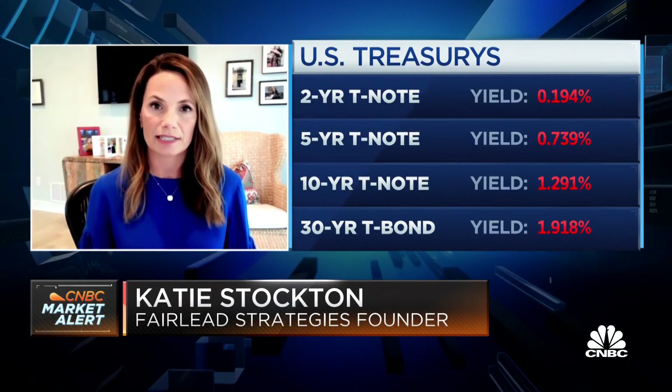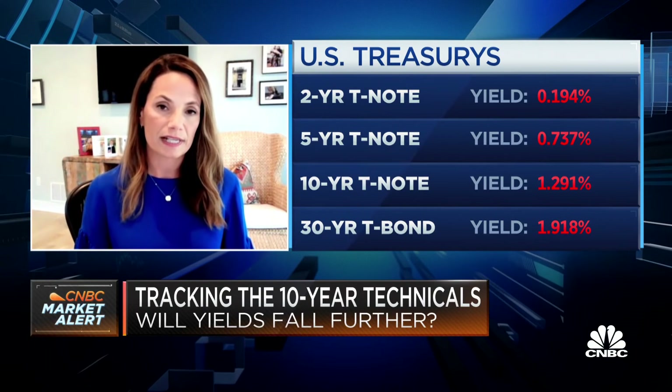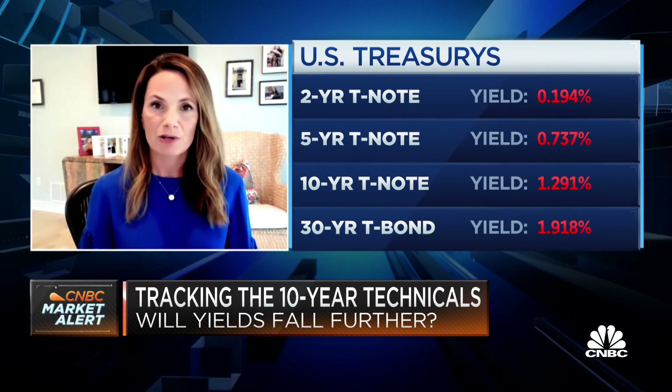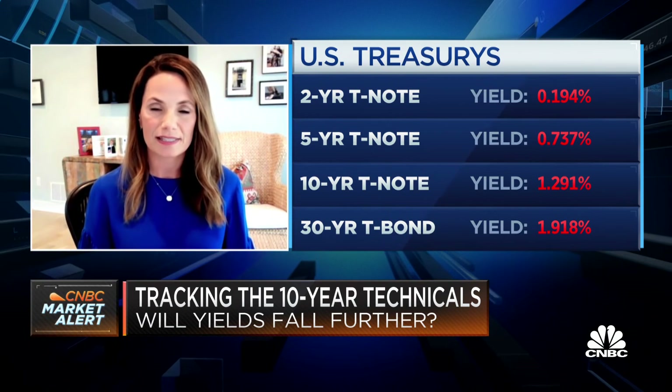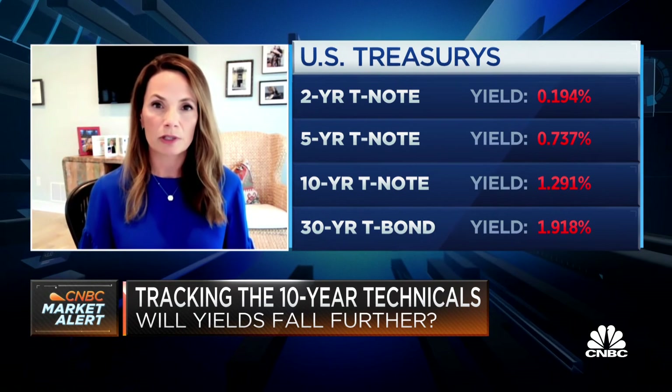I'm comfortable having a range as support because support is usually acting as more of a cushion rather than a precise point anyway. It's really just how the market tends to act. Rarely do you see a very precise test of these levels. What's really important is that you see them generally hold up in that area — we don't get too caught up if we see a brief dip below.